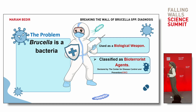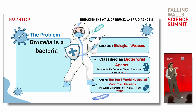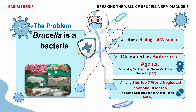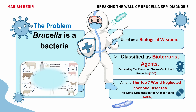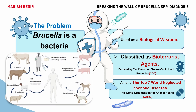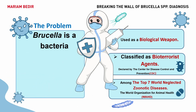The CDC has classified Brucella as a bioterrorism agent. Also, WOAH has classified brucellosis among the top neglected zoonotic diseases. Animals suffer from reproductive issues like abortion. In humans, it can be transmitted through unpasteurized dairy products, undercooked meat, direct contact with infected animals, and inhalation. Symptoms range from acute symptoms like fever to chronic symptoms like cardiac problems.